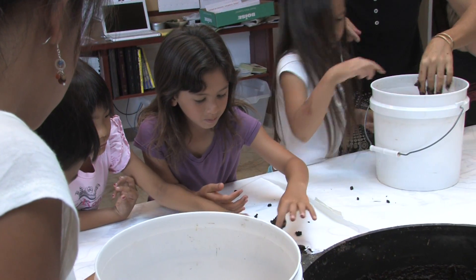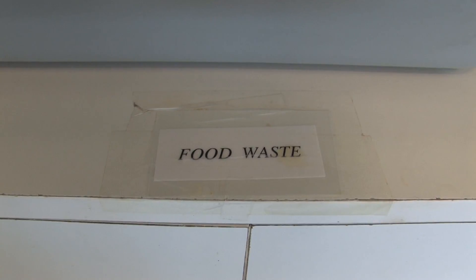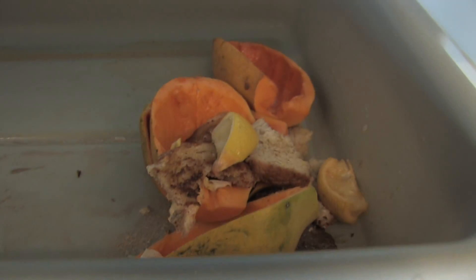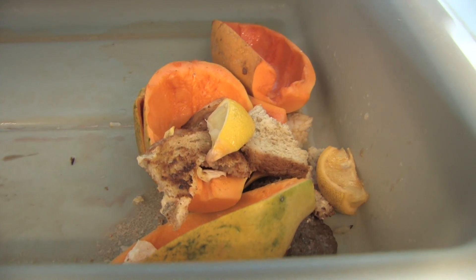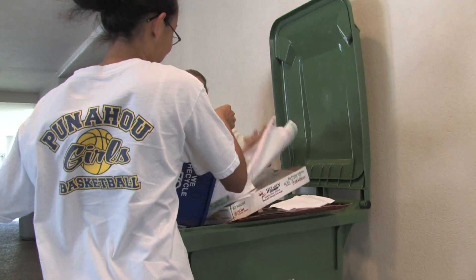On the mainland they really use the vermicasting process to raise worms as bait. What our class is doing is a little pilot to see if we can handle some of that cafeteria waste or cardboard recycling that is presently going on on campus.